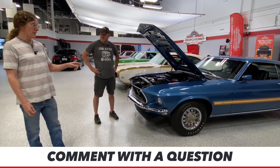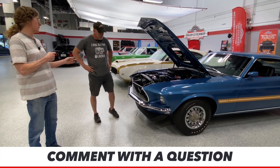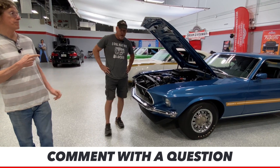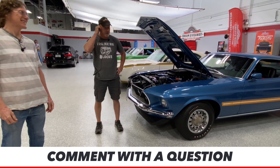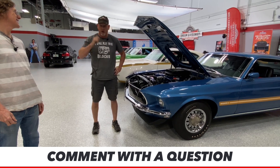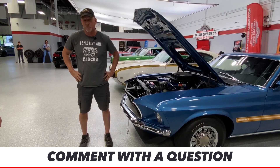Unlike the Shelby GT500 that only comes with a 10-speed automatic transmission, there's something special about that new Mach 1 — it does have the six-speed manual in it. It's the last of the Ford Mustang line that you can get the six-speed in.